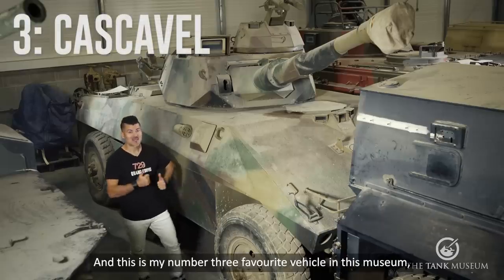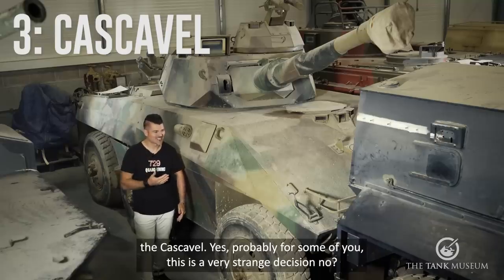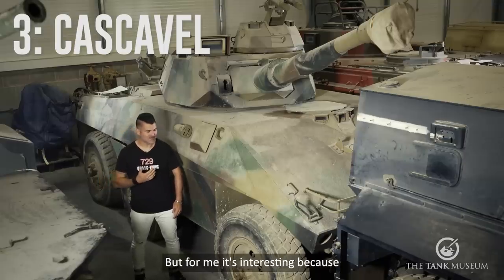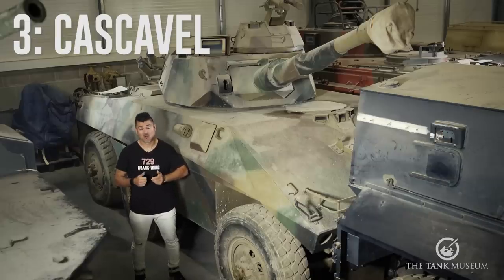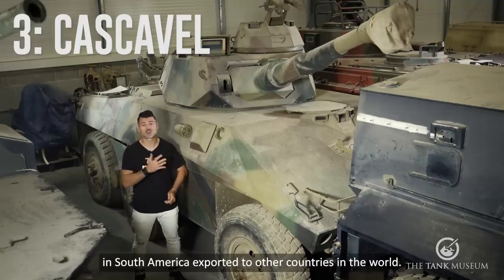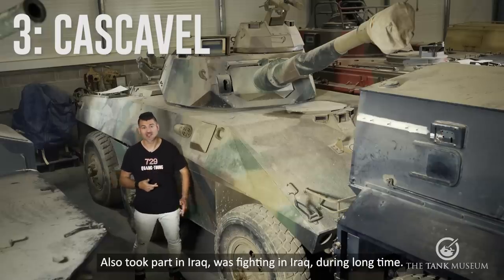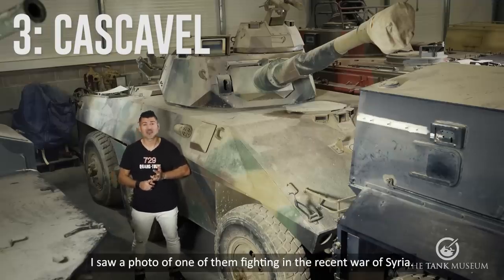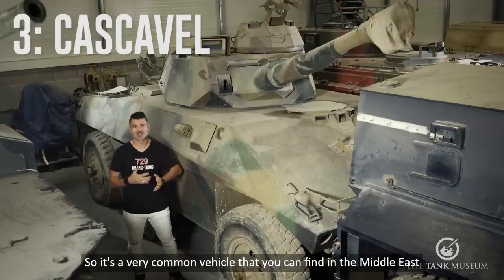And this is my number three favorite vehicle in this museum — the Cascabel. Yes, probably for some of you this is a very strange decision or maybe a rare vehicle. But for me it's interesting because, as far as I know, it's the only vehicle made in South America that was exported to other countries in the world. It also took part in Iraq, fighting there for a long time. I have also seen it in Libya, and I have seen a photo of one of them fighting in the recent war in Syria.